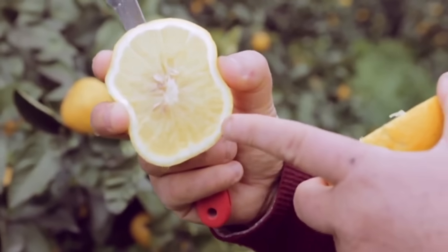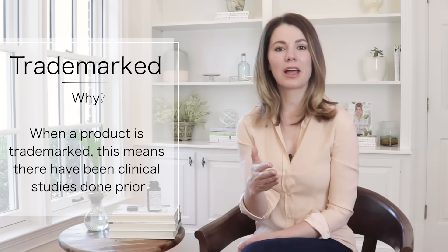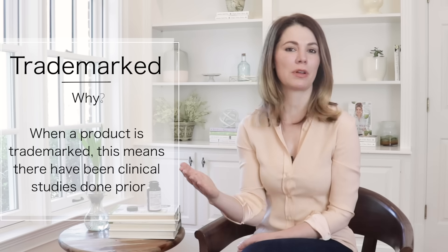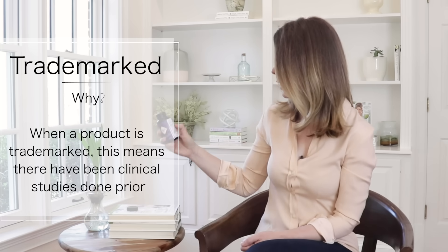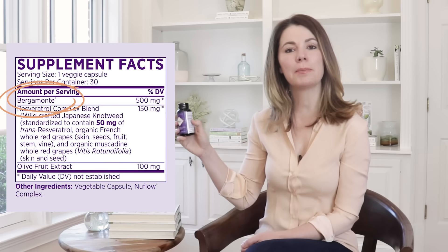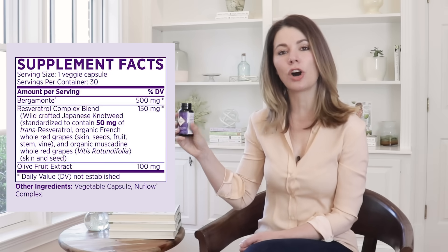Most importantly, the citrus bergamot has been clinically studied. So don't be fooled by some of those counterfeit products. You always want to get a citrus bergamot that is a trademarked material. Why does that matter? It's like choosing a branded form of whatever it may be. When the product is trademarked — and we have the trademark form called Bergamonte right here — that means that we've done our own clinical research on this product.